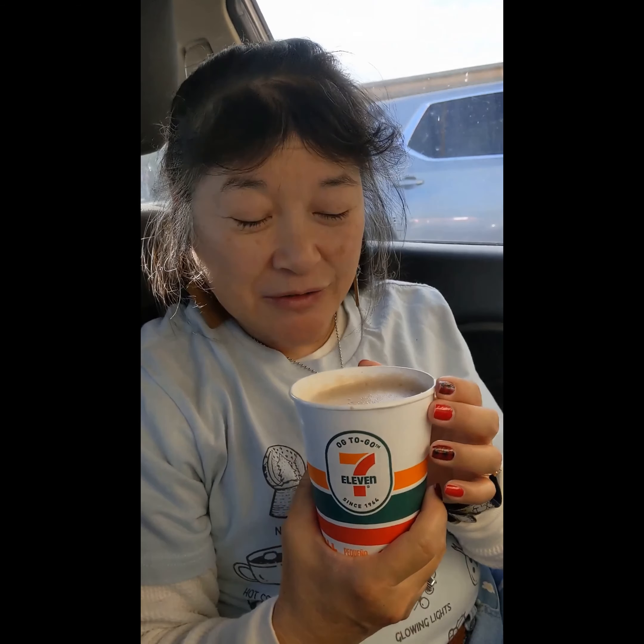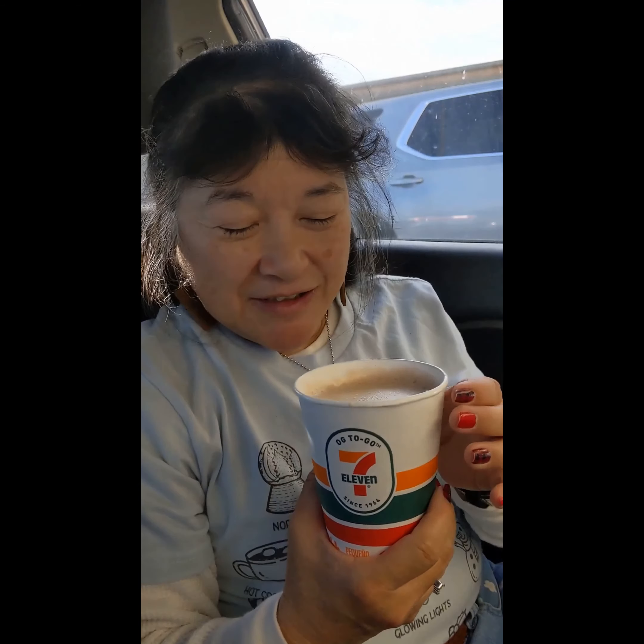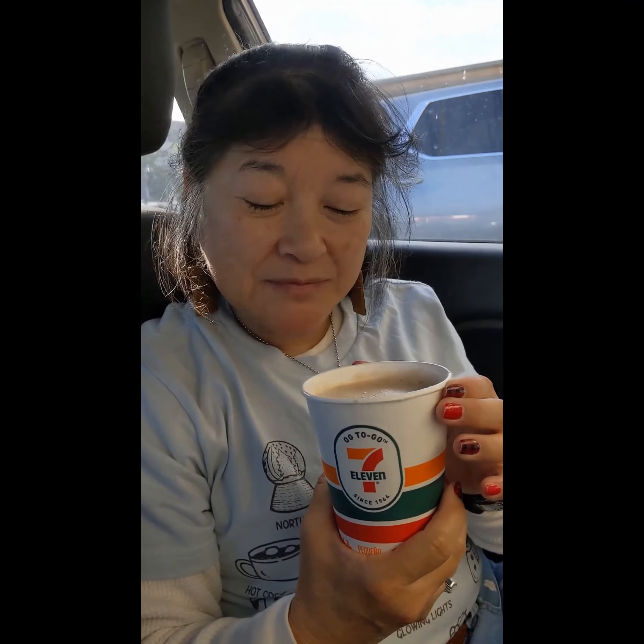This is a good one. You can get whatever size you want — they charge by the size of the cup, not by what you put in it, so this is the smallest size. I'm gonna give this an A. It's got good taste and I like chai tea lattes. I'm gonna take another sip and I'll see you in the next one.